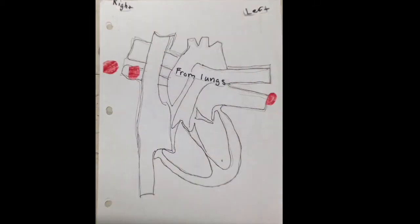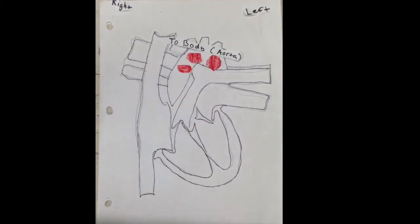Now, oxygenated blood from the lungs comes in and goes into the left atrium. From the left atrium, a valve opens up and goes into the ventricles. From the ventricles, it goes to the body of the aorta.